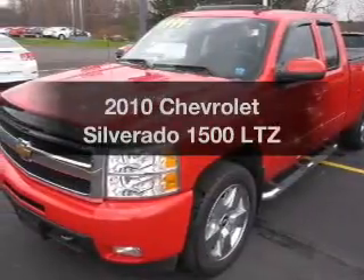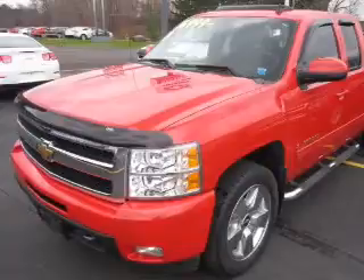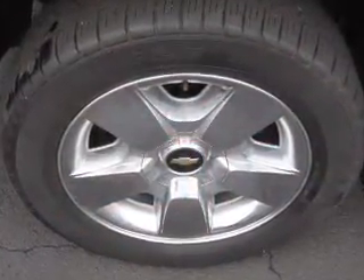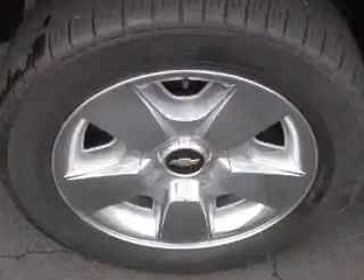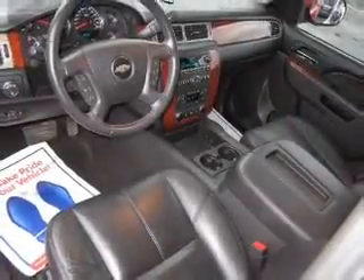Get noticed in this 2010 Chevrolet Silverado 1500. If you're looking for a first-rate auto, this one could be yours today. The powertrain includes four-wheel drive with a powerful eight-cylinder engine connected to a smooth-shifting six-speed automatic transmission.